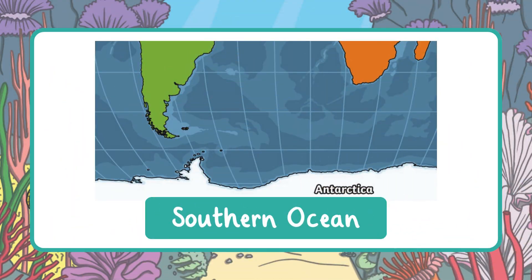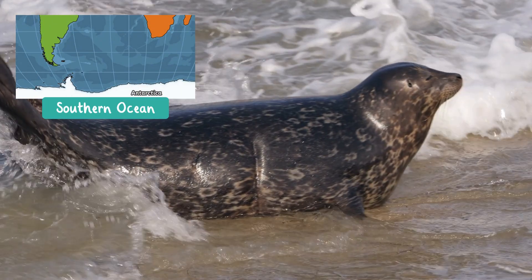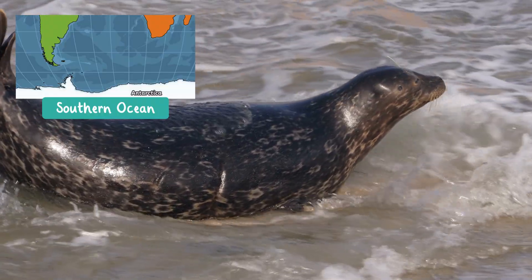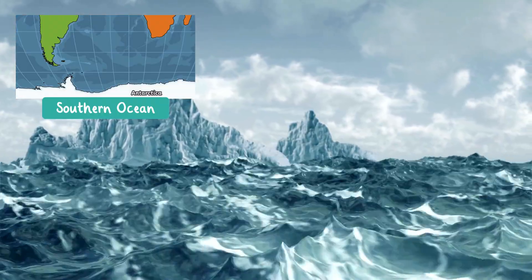Now let's learn about the Southern Ocean. The Southern Ocean circles around Antarctica at the bottom of the Earth. It's full of icy water and cold-loving animals like penguins and seals. Strong winds and waves make it one of the wildest oceans.